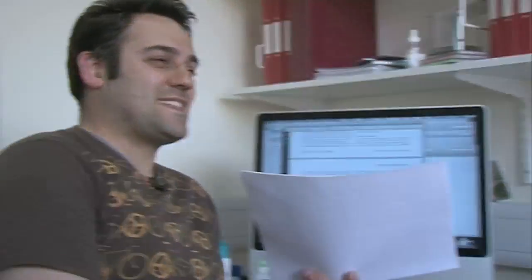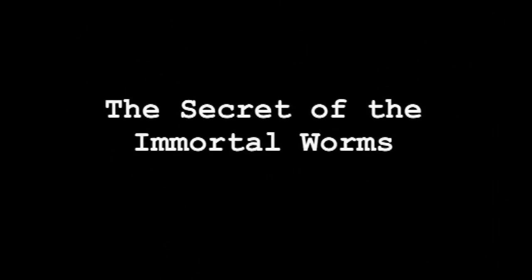I didn't have anything for breakfast because I had to get up too early to go to the BBC. So for those of you who don't know, my group works on a species of flatworm that's able to regenerate.